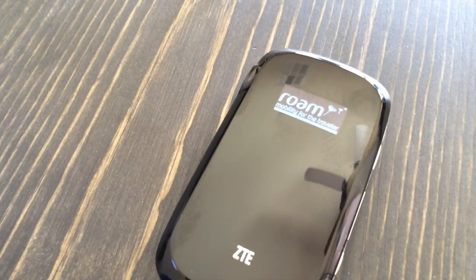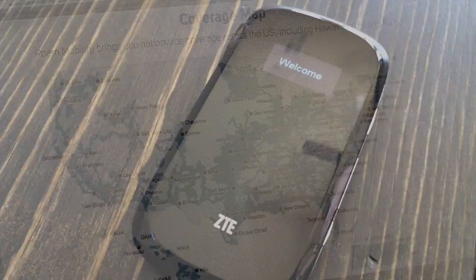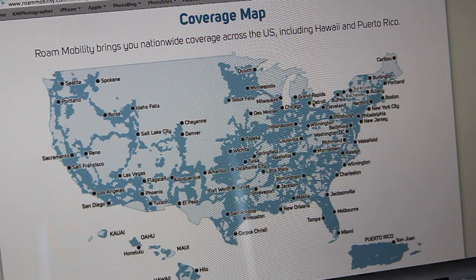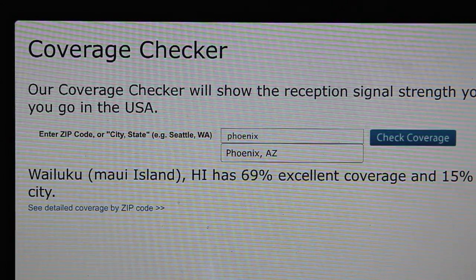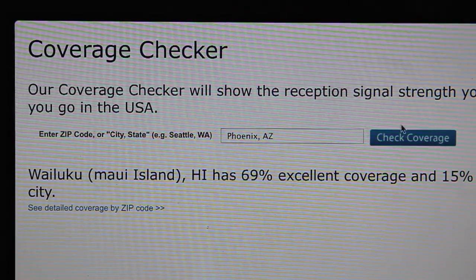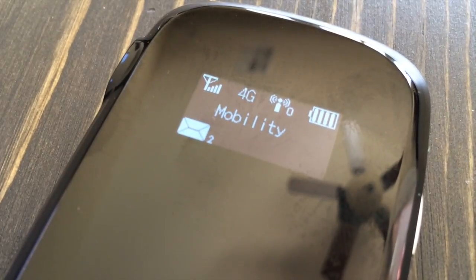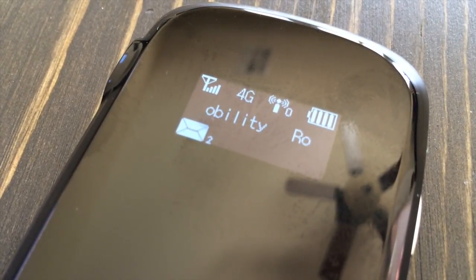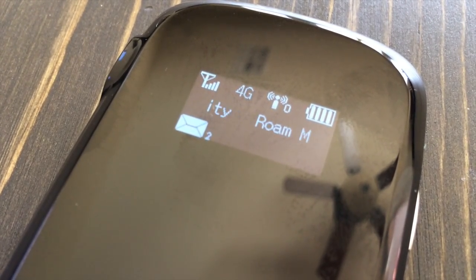Roam Mobility works on the T-Mobile network. While it worked flawlessly in Arizona with great speeds, it's not going to work everywhere. The website is very helpful with a map of where it works and where it doesn't. You can even type in where you're headed and it'll let you know if you have coverage and how strong the coverage is. The Liberty Mobile Hotspot even allows you to take advantage of 4G speeds if you're in a city that supports it. That information can be found on the Roam Mobility website.